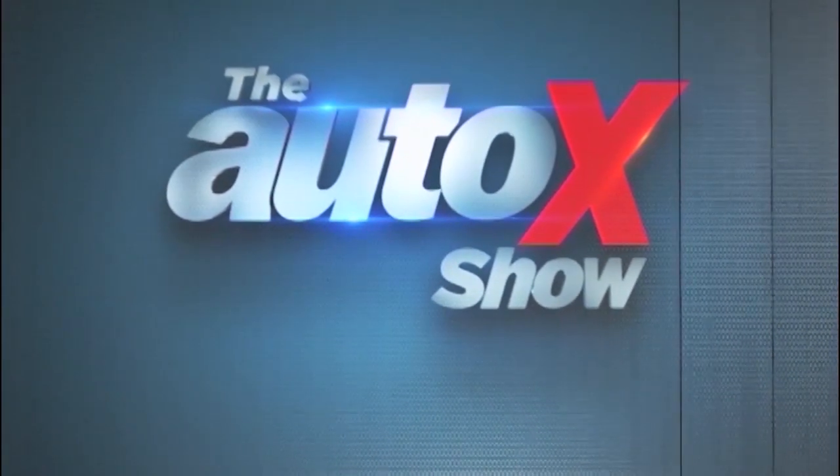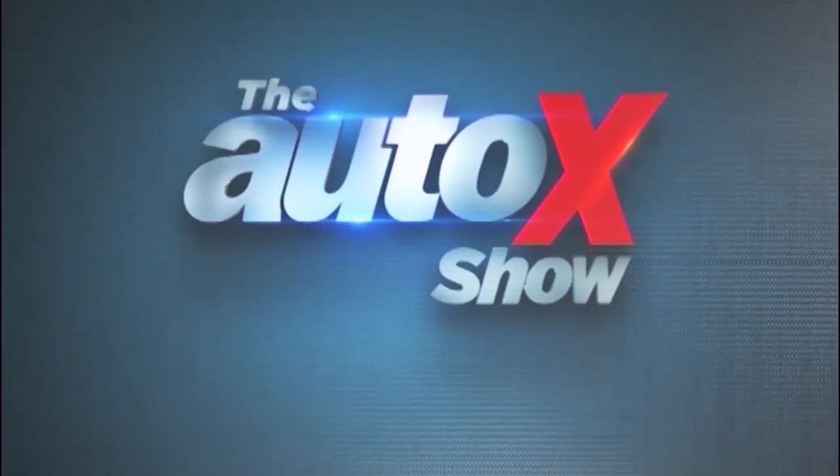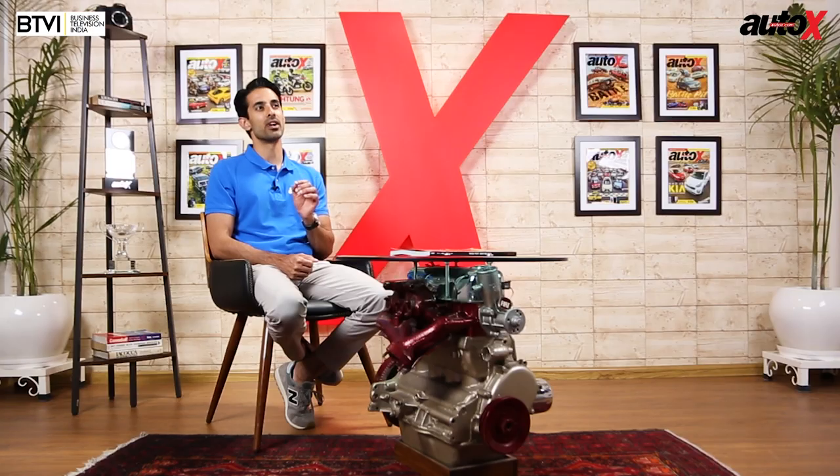Sit tight — when we come back, Jared gets on the saddle of another very unique motorcycle. Welcome back to the Auto X Show. Triumph has just upgraded their best-selling model lineup, the Street Twin. Here's the Street Scrambler — the more interesting and more powerful of this brand new duo.